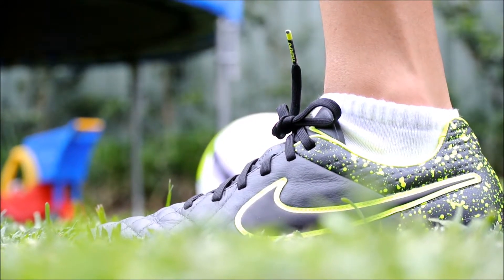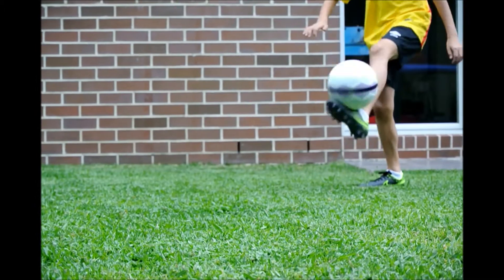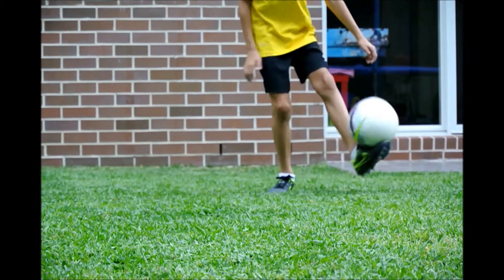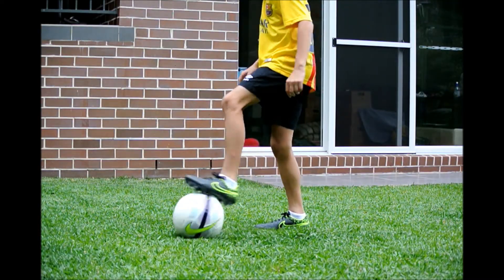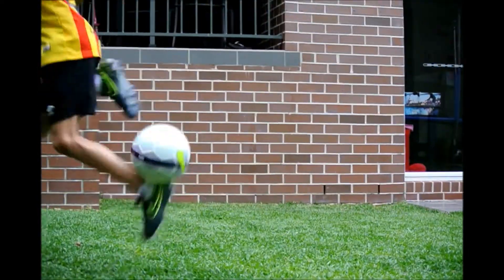Now let's move on to Nagman's Nike Tiempo Legend 5. They are made out of kangaroo leather from the front to middle portion of the boot. They are often recommended as a defender's boot, but you can also use them in other positions.